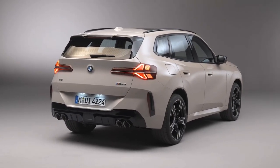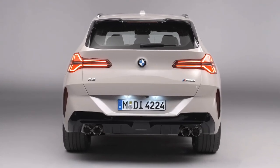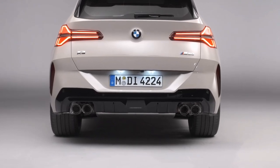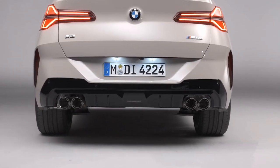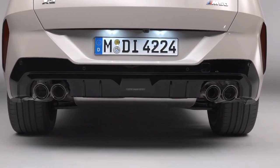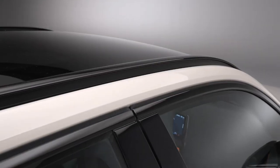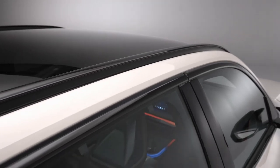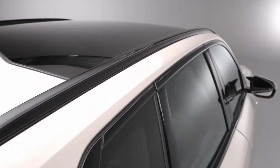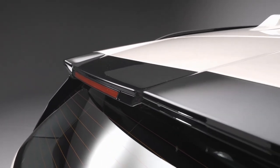Additionally, an optional trailer hitch enables the X3 to tow up to 4,850 pounds. While BMW claims a 0-60 mph time of 6.0 seconds for the new xDrive30 model, narrowing the gap with competitors like the Porsche Macan S and the Audi Q5, the X3 M50's 393 horsepower should achieve a 0-60 mph time close to the outgoing M40i's 4.1 seconds. The top speed for the xDrive30 is 130 mph, while the xDrive M50 can reach 155 mph with performance tires.